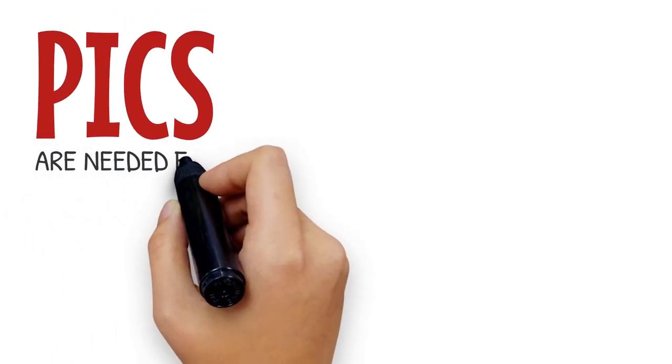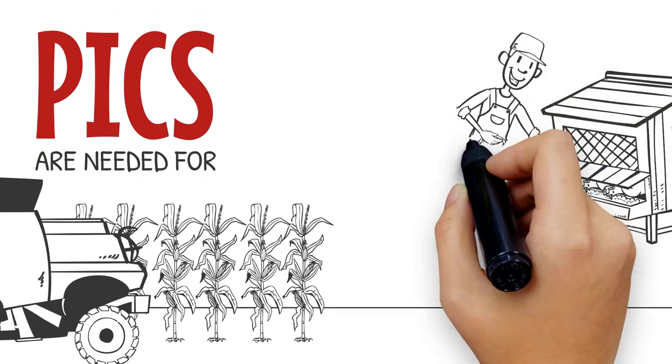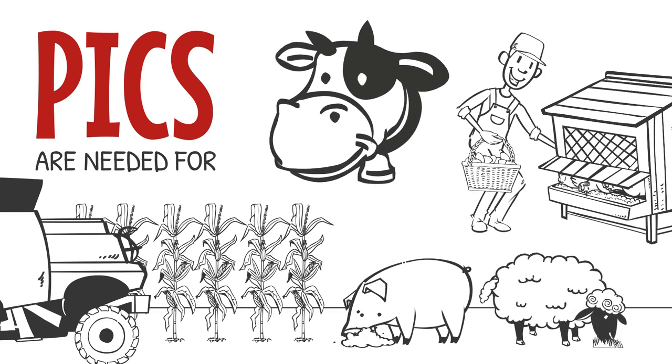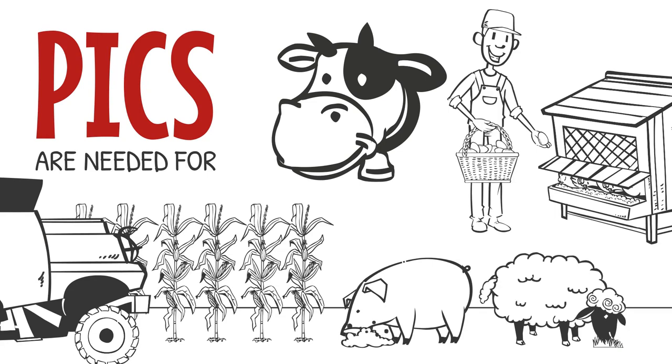PICs are needed for commercial farms, hobby farms, pet pigs, sheep used as lawn mowers, house cows — anywhere where livestock are present.